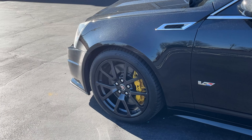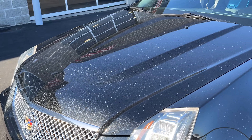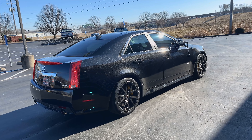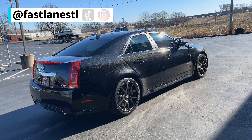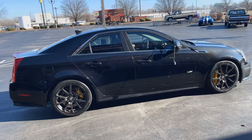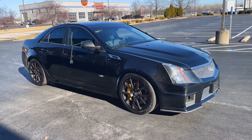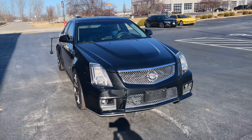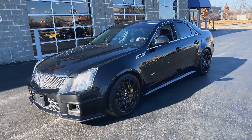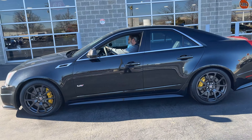We also got some suspension modes on the dash you can change. It's a really comfortable car but also sporty. It is very sporty and I think we should do a good old-fashioned startup right now. Here we are. Give it a good breath.